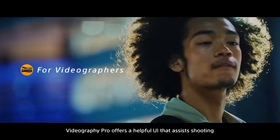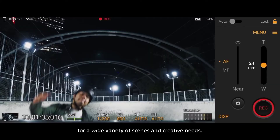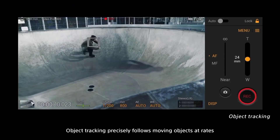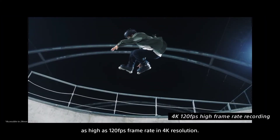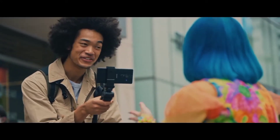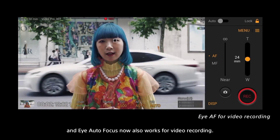Videography Pro offers a helpful UI that assists shooting for a wide variety of scenes and creative needs. Object tracking precisely follows moving objects at rates as high as 120 fps frame rate in 4K resolution. Footage is smooth and shake-free. And Eye Autofocus now also works for video recording.